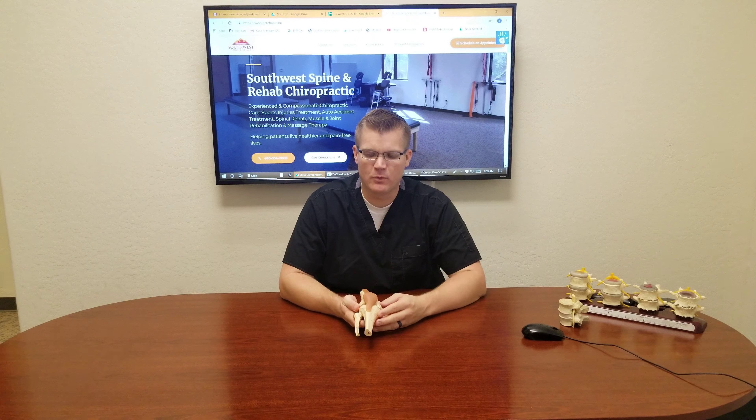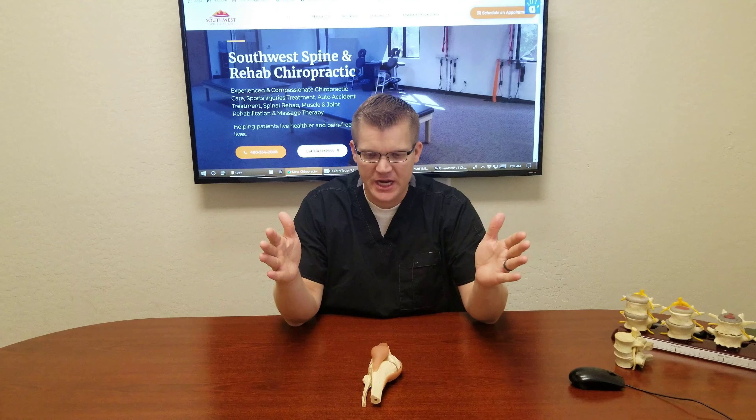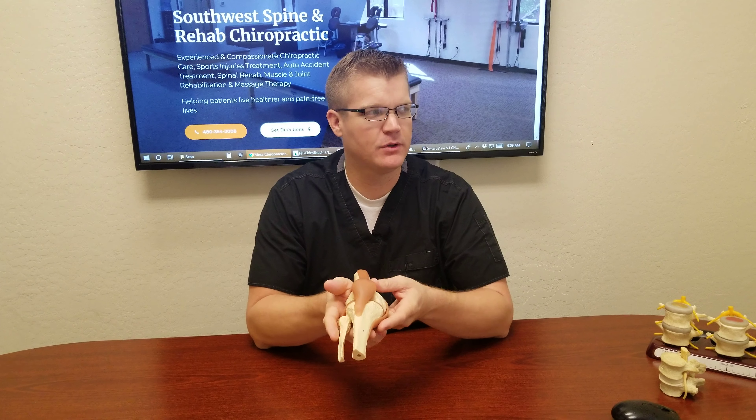I just wanted to go over a couple things about the knee that are very interesting. Something that's come up this week in particular is that women have more instances of knee pain, especially women that have had children. After childbirth, the pelvis changes in size and mechanics — it becomes wider, something called the Q angle — and the knees often have to accommodate for that.